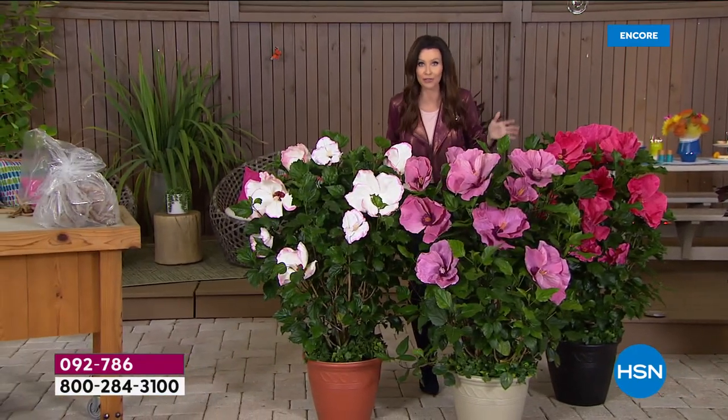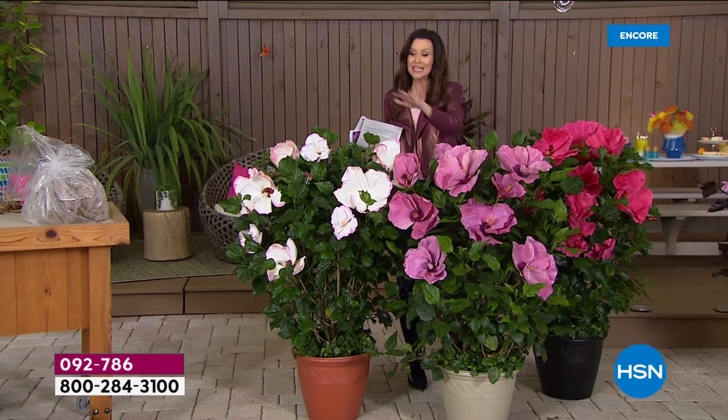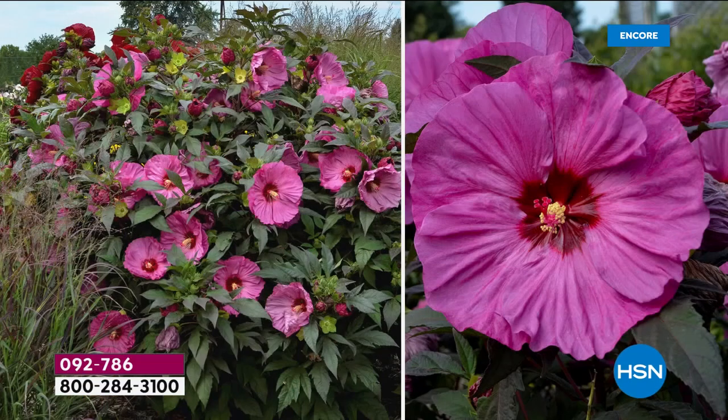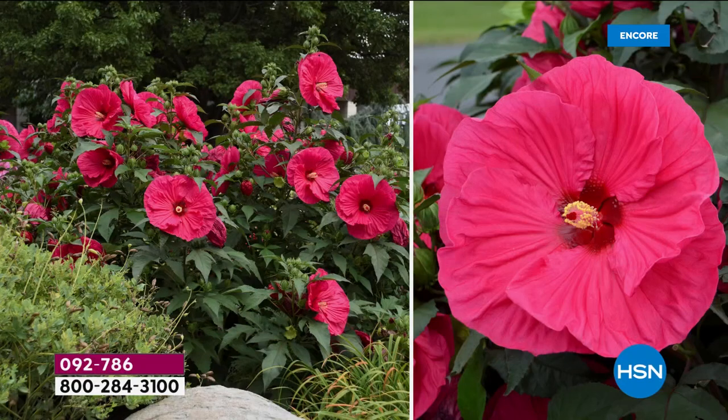I would say if you're on the phone or on hsn.com, you might as well just get both because you can plant them alternately, put them all in big pots, or plant them in the ground. So this is the Star Bright, and what you're getting are three different colors. There's Berry Awesome — I like the name too. It's that kind of lavender pink. Then that deep, deep magenta. I could never pick a favorite — these are so beautiful. You're getting all of them. Then you're getting Ballet Slippers, which is the white with that beautiful bit of ruffle. It looks kind of like a ballerina's ruffled skirt. And then you're getting Summer in Paradise.